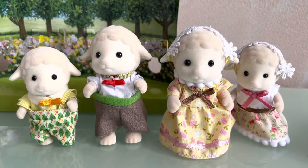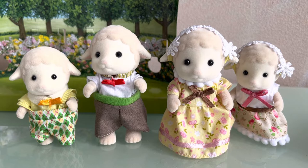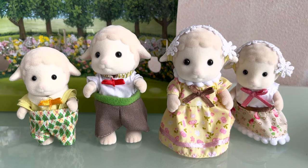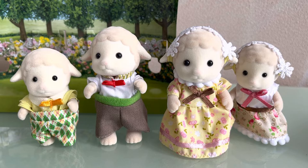The brother is dressed in overalls with green diamonds and a yellow shirt with a white collar, on which an orange bow floats. The father is wearing brown trousers with a green belt and a white shirt with a striped collar and a red tie. Mom is wearing a yellow dress with pink and white flowers, a pink ribbon at the bottom, a white collar and a brown bow. Her head is adorned with a white flower headband.